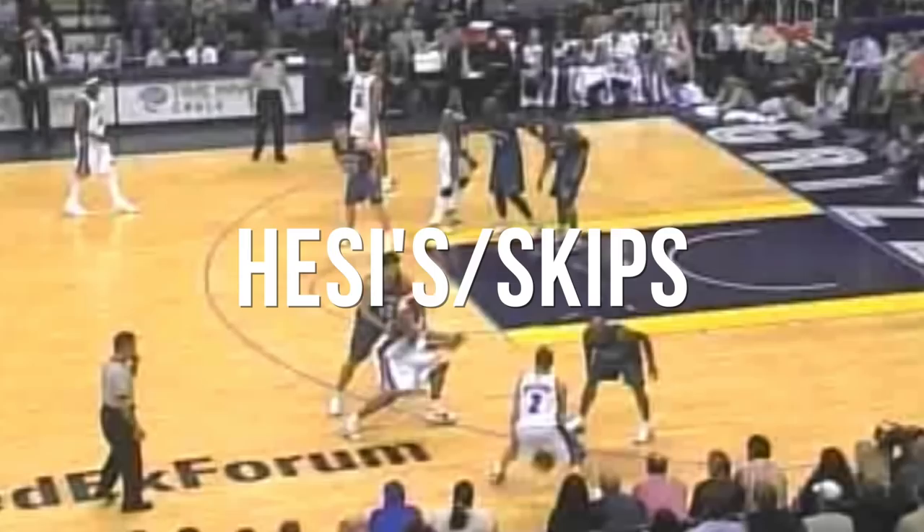Williams played with great pace. He'd many times get up the court before the defense was set, which especially back in that era was not that common. He played a ton out of hezzies, or using hops and skips. Being a capable shooter from midrange and the perimeter, he'd leave the defender with two options: either step up or leave that shot open — and he'd just read it from there.